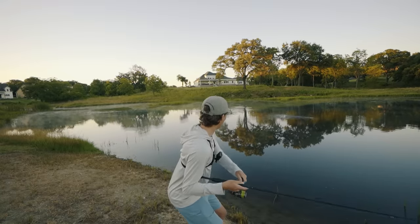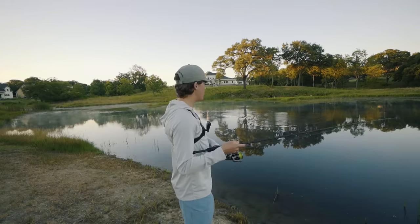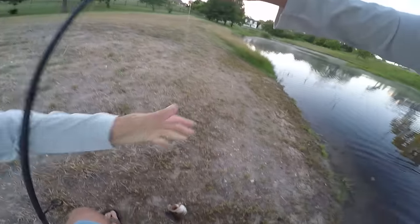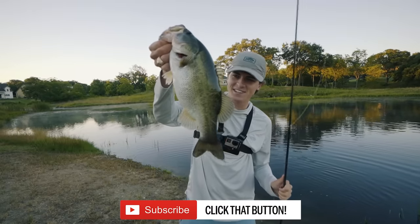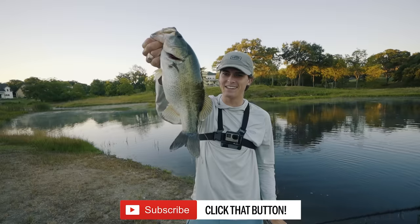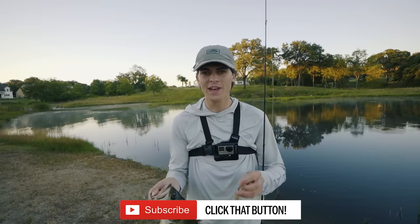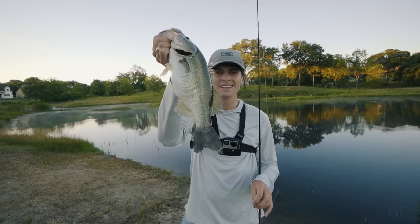Oh, here we go. We're gonna be talking about what is inside of my tackle bag that I bring to the pond every single time I head out on the water. Oh wow, this guy's fat. Look at that fish for a pond fish — look how absolutely chunky that is.